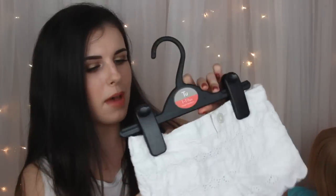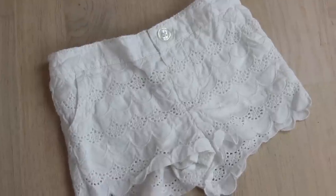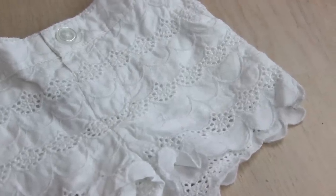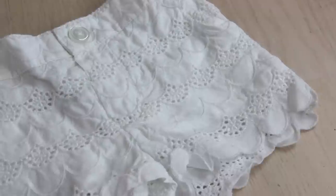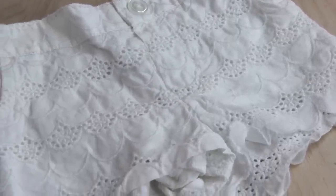These little shorts are from M&S and these are just so adorable — she looked so cute in them. It's got that scalloped print all around it and it's got like knitted holes all through it, tiny little pockets, they just button up at the front, and they are elasticated at the back.